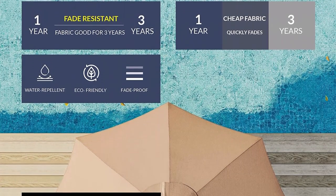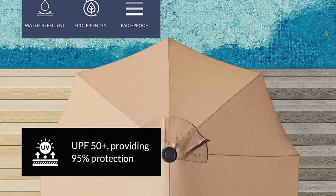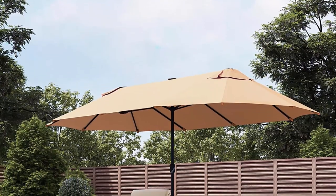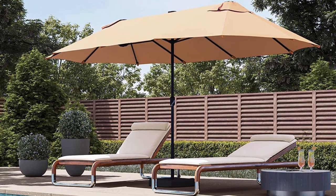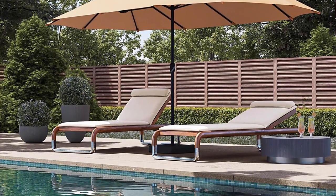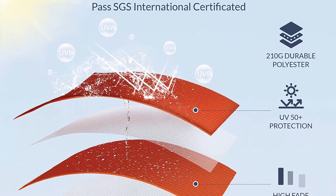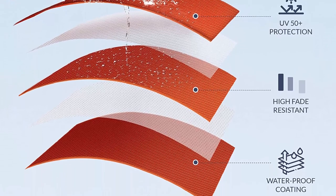Sturdy and stable: a 5+2+5 structure of steel ribs and a powder-coated steel pole provide sturdy and stable strength support. Wind vents are open for better airflow to strengthen stability without affecting the sunblock area. Secure operation: a locking pin is included — open the outdoor umbrella by rotating the built-in crank system and fix it with the locking pin to ensure security while enjoying your leisure time.